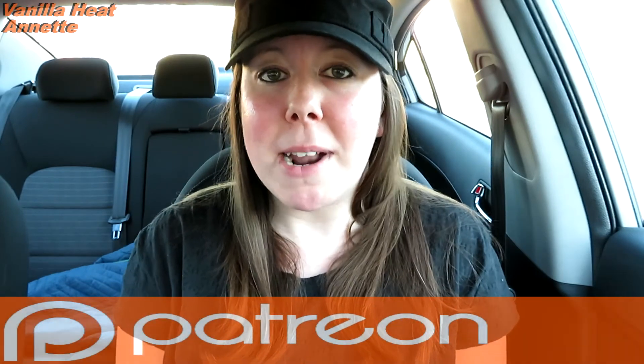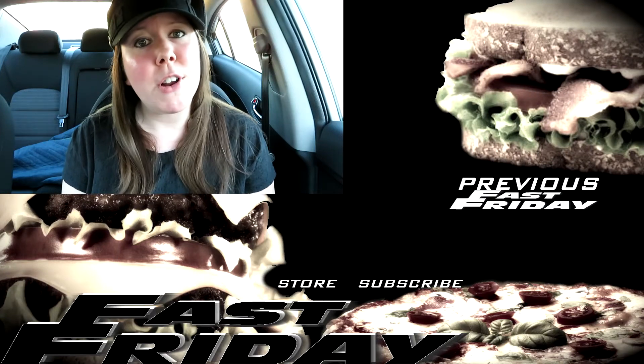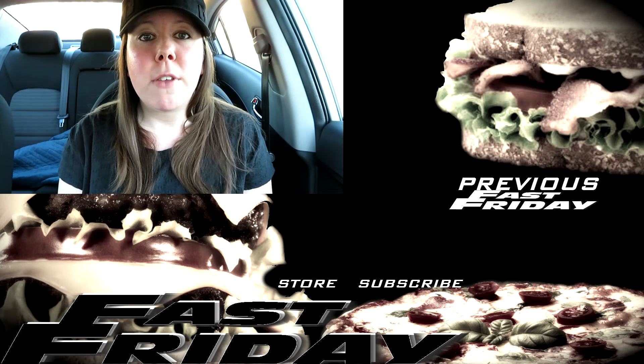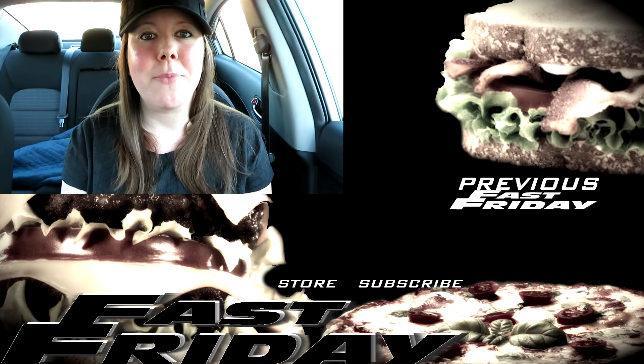I'm not sure why Taco Bell decided to add fries to the menu, but I hope they keep it. I don't think it really belongs at Taco Bell, but I still like it and I'm not going to complain — especially at a dollar. Let me know if you've had this and what you thought. If you're new here, please subscribe and like this video, leave a comment below, and let me know what you want me to review for next week's Fast Friday. Thanks so much for watching — bye!